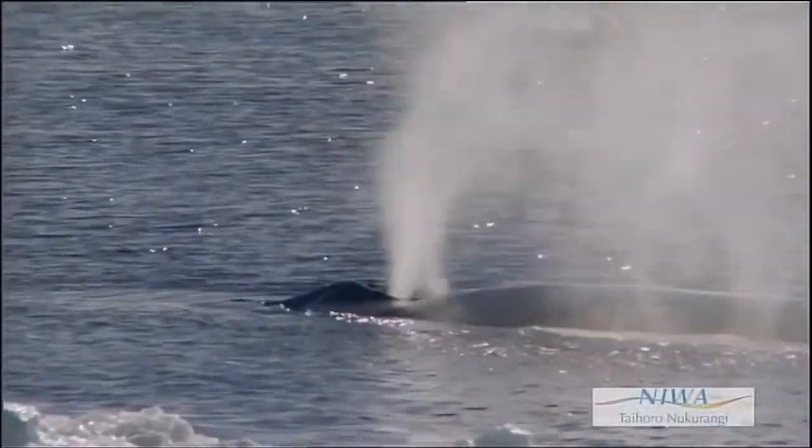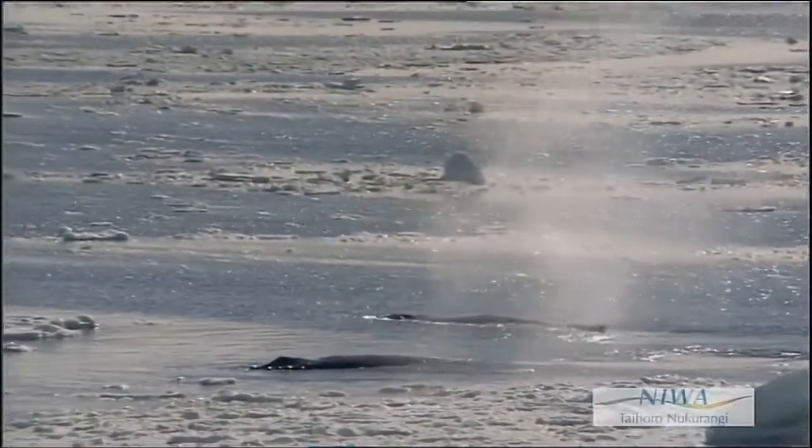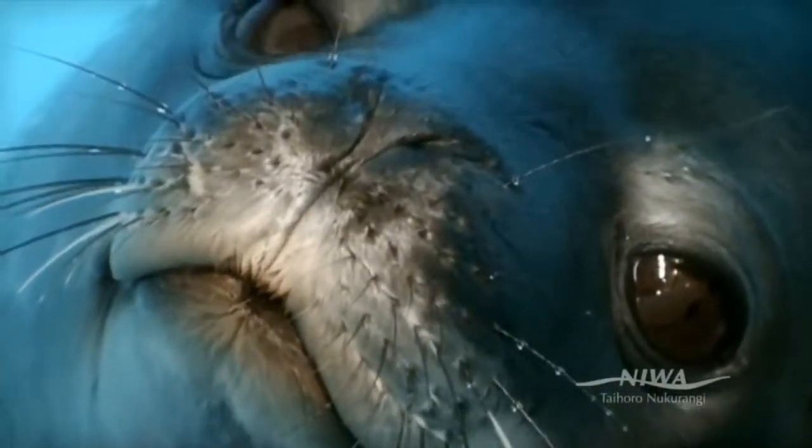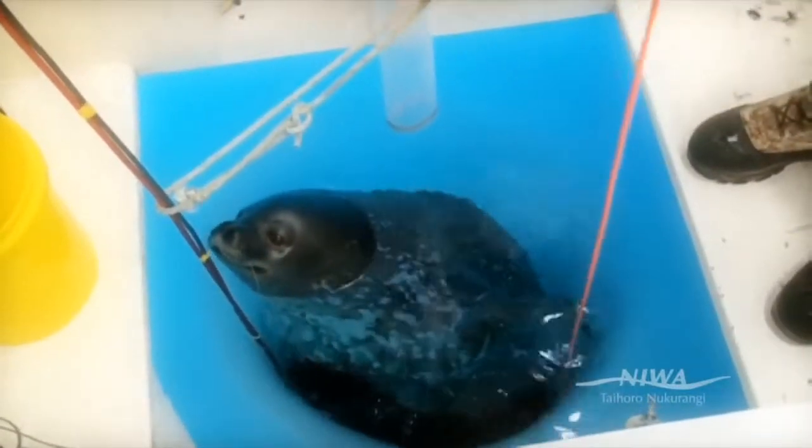Some of the animals migrate out of the area, travelling huge distances to other feeding or breeding grounds. Some animals build up food reserves during the summer period, which they then use over the year. Other animals change their lifestyle over the course of the year — feeding in different areas or going into periods of low energy usage to maintain themselves through the whole year.